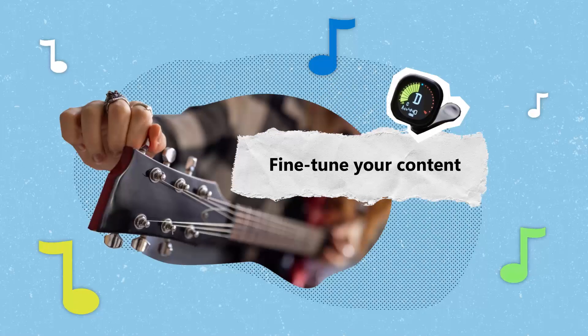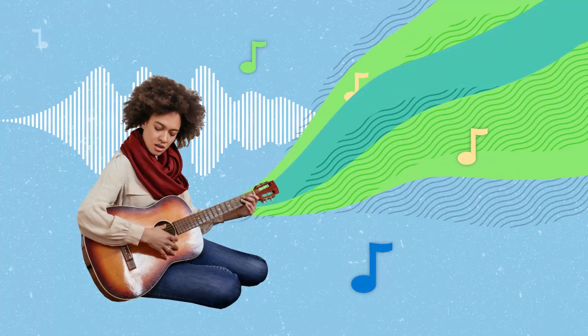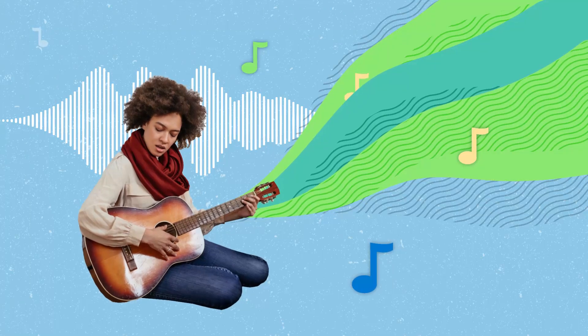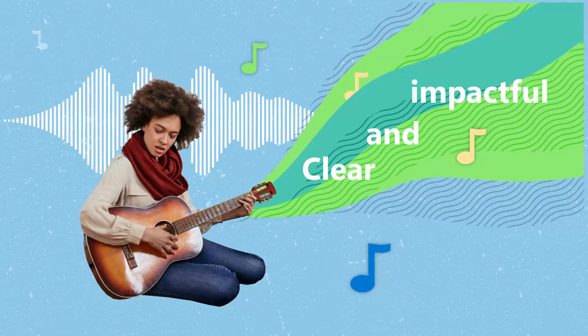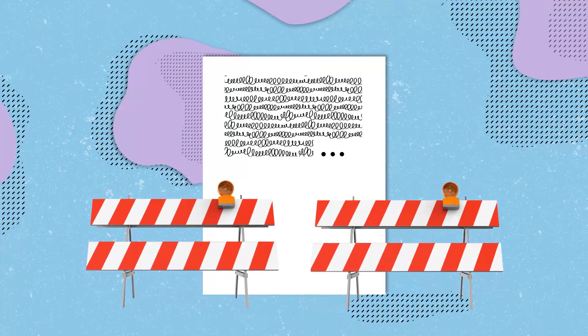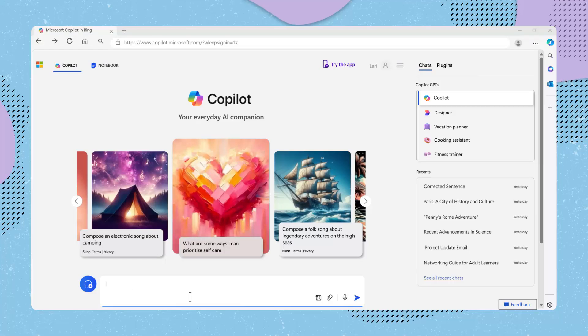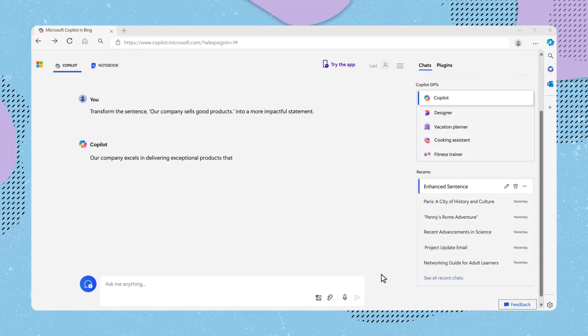If you have existing content that needs refining, Copilot can help rewrite, improve, or optimize it, making sure your message is clear and impactful. Let's say you're experiencing writer's block and need help making a sentence more impactful. Go to Copilot and type: "Transform the sentence 'Our company sells good products' into a more impactful statement." Copilot then provides you with a more impactful statement.